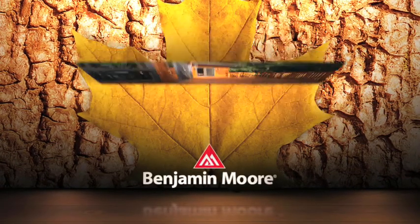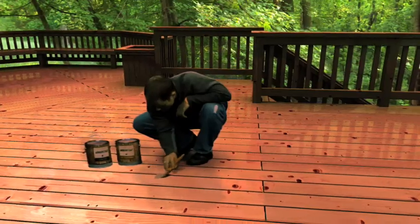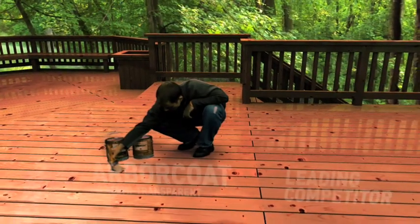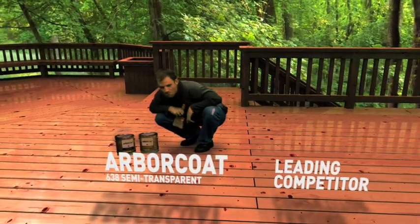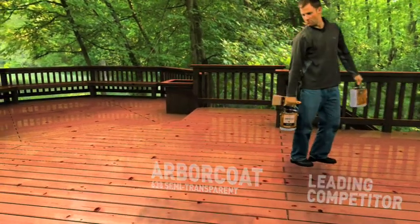Introducing Arbor Coat, a revolutionary waterborne stain line from Benjamin Moore that sets a new benchmark for stain performance. Imagine we've just stained one side of this deck with Arbor Coat and its unique decking system that incorporates a renewable clear coat, and the other side with a leading competitor's brand.